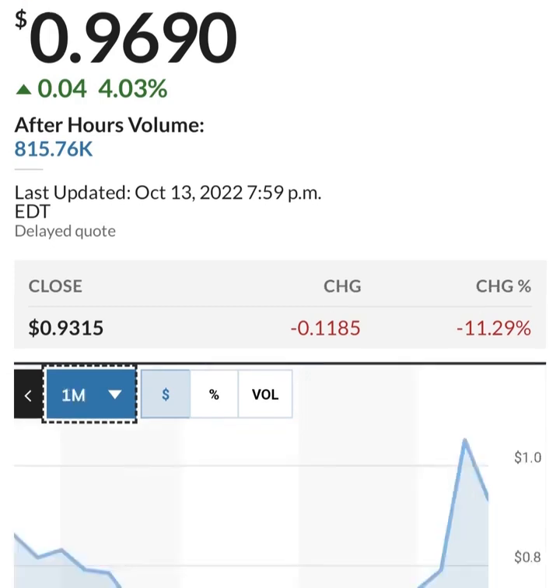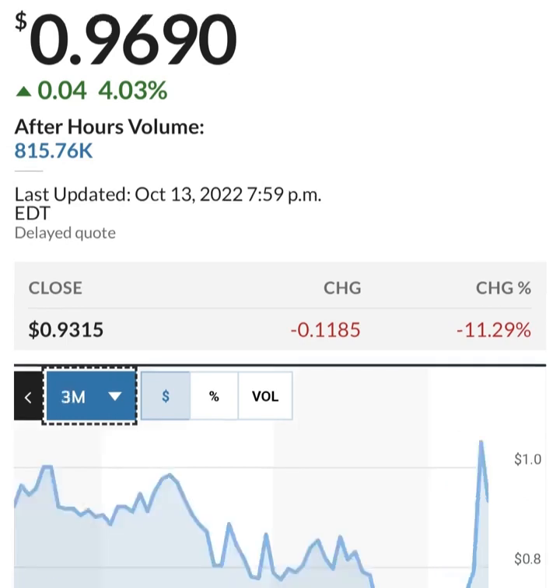Long-term debt seems to be increasing as well — basically doubling in the last year, which is not great. Looking at cash, it looks like regular cash has been cut in half, or actually more than half. The restricted cash had a massive spike but has come back down to a more reasonable level.